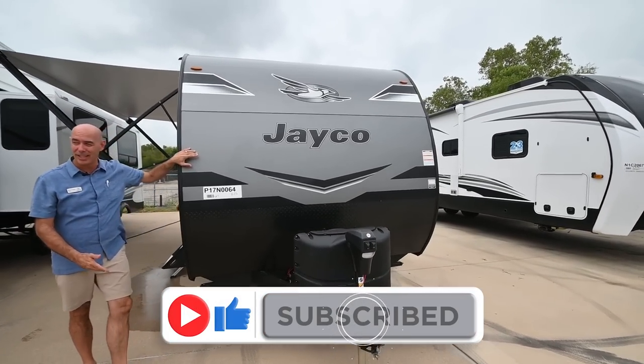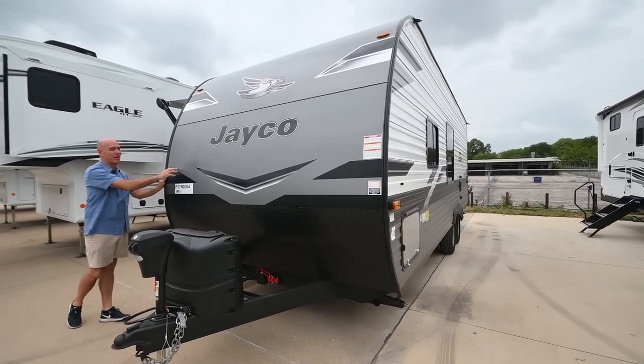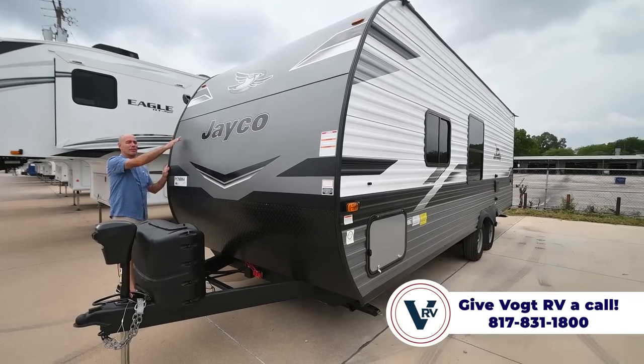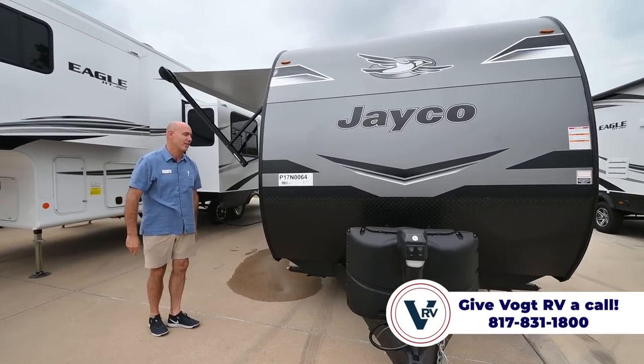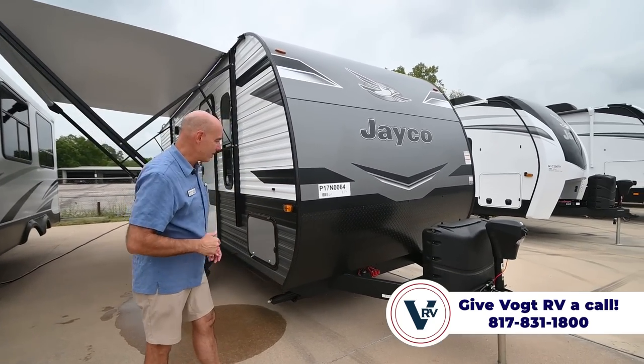It's a very different look compared to the other JFlights that have corrugated aluminum on the front. Now we have a nice, smooth, aerodynamic curved front cap. I like it. I also like that it's dark gray — a little more forgiving against those inevitable bug splatters.